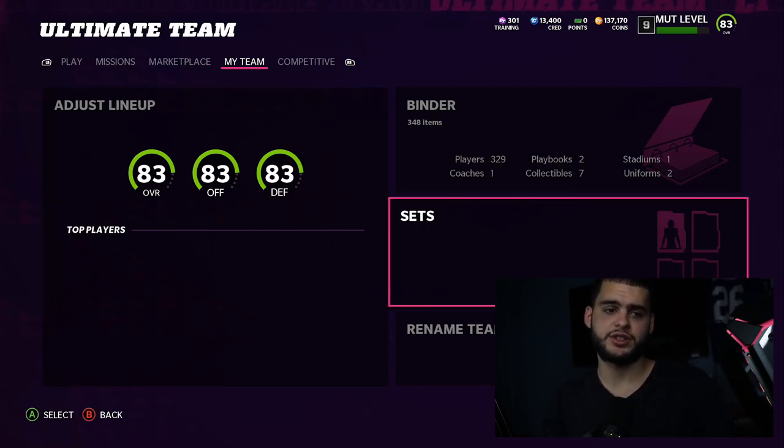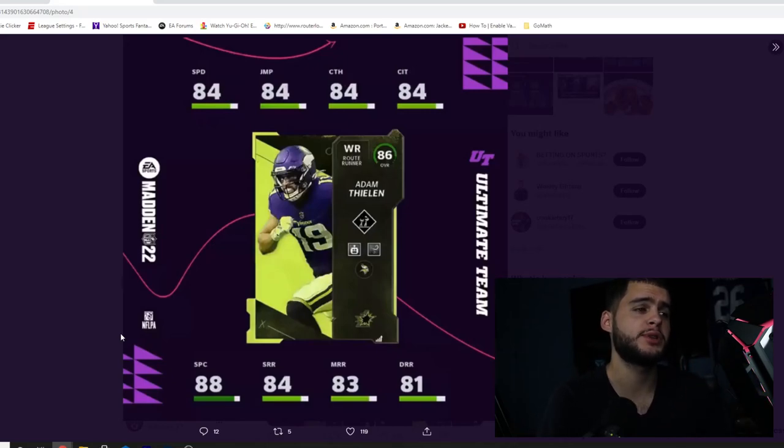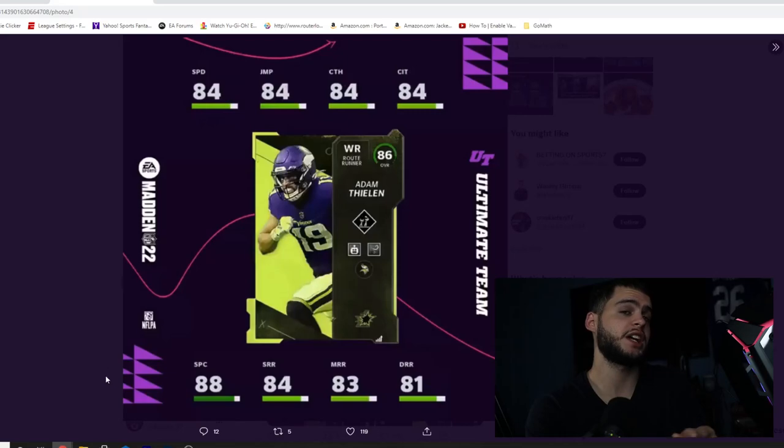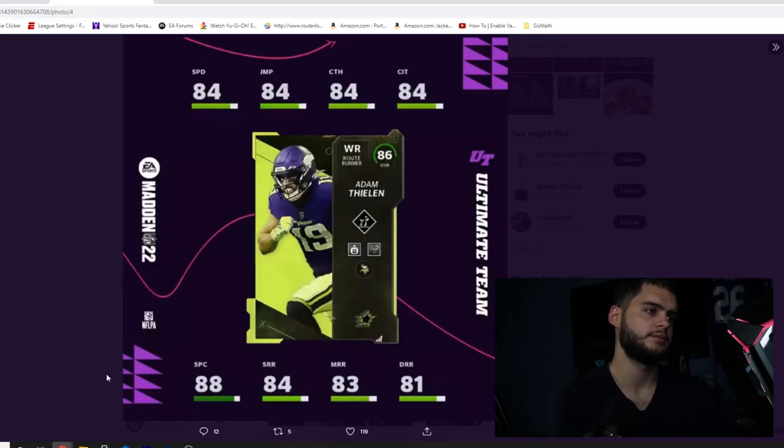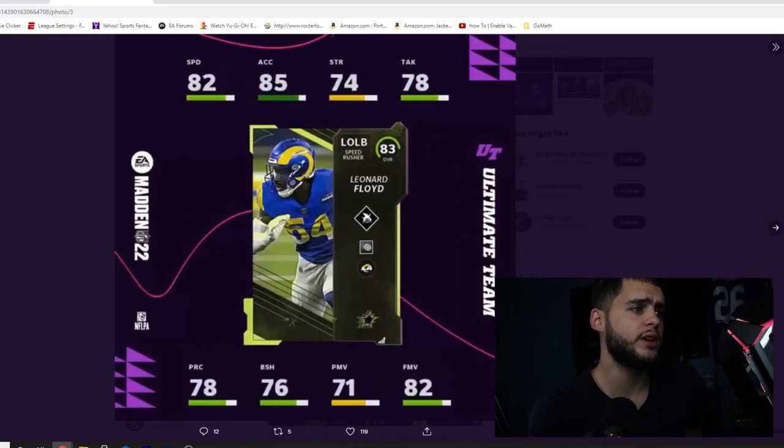There were some more Superstar MVP cards revealed last night. We have Adam Thielen for Vikings fans - he may seem a little slow, but he comes built in with Slot-O-Matic and Second Wind. Slot-O-Matic is one of the better abilities in the game. Davante Adams has 84 speed and people are noticing how usable he is, so imagine Thielen with Slot-O-Matic and 88 spec catch. He could be pretty good if you're running a Vikings theme team.